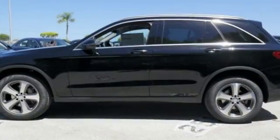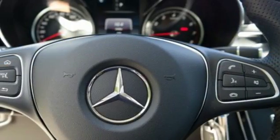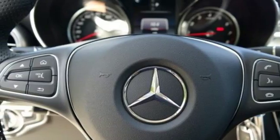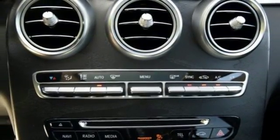The GLC's powerful stance houses an eager 2-liter turbo engine with dynamic select and eco start-stop system to help save fuel. Accommodations like the power lift gate, media interface, dual high-resolution screen, Bluetooth, and Homelink make this the SUV you want for your travels.